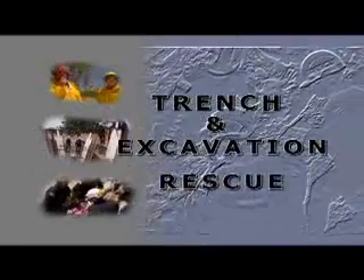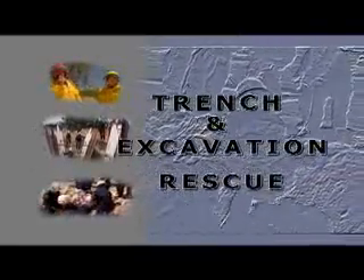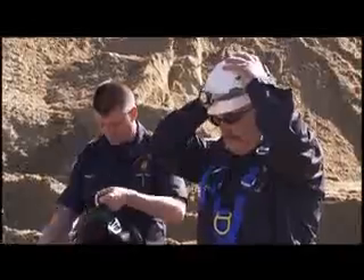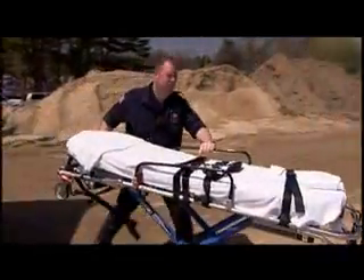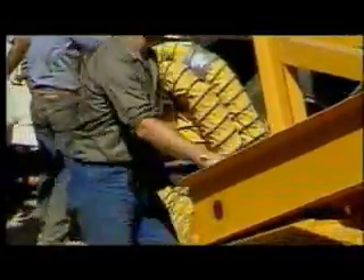This program is called Trench and Excavation Rescue. It is designed to provide operations and technician-level training to fire departments, search and rescue teams, contractors, EMS, law enforcement, and others who may respond to a trench or excavation collapse with missing or trapped victims.